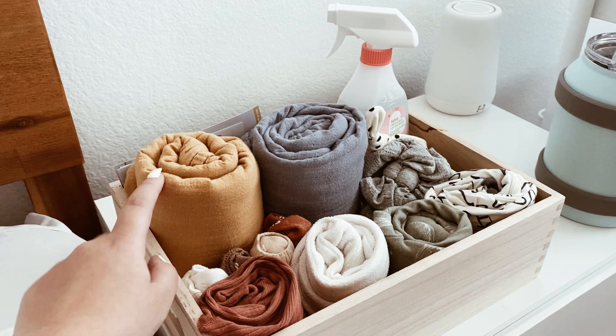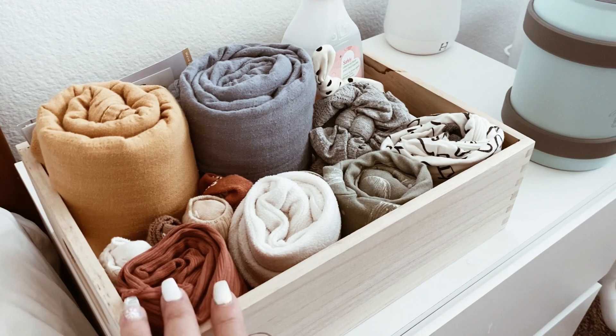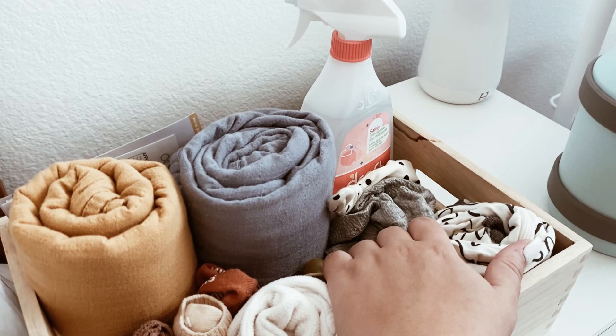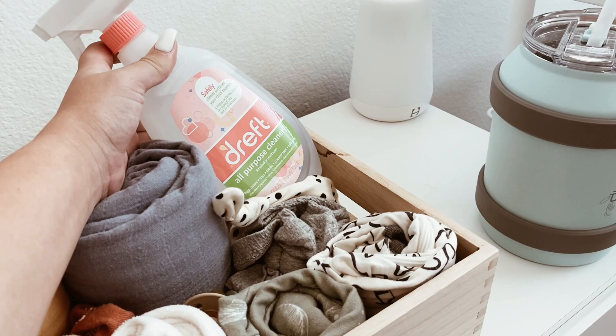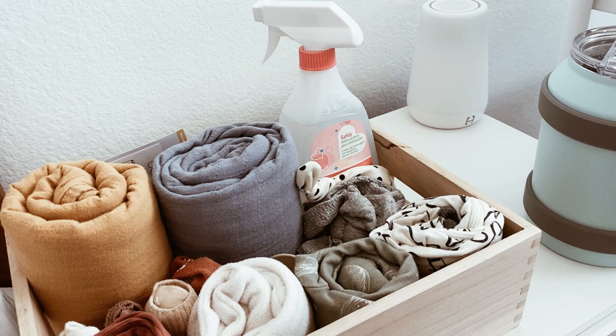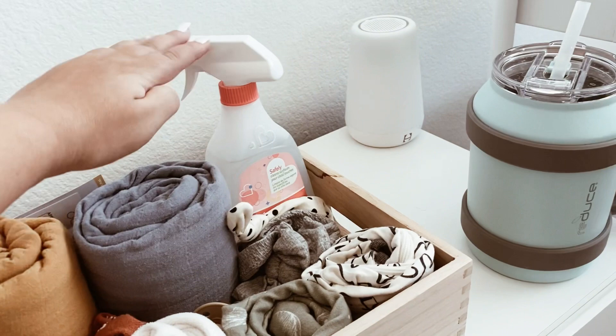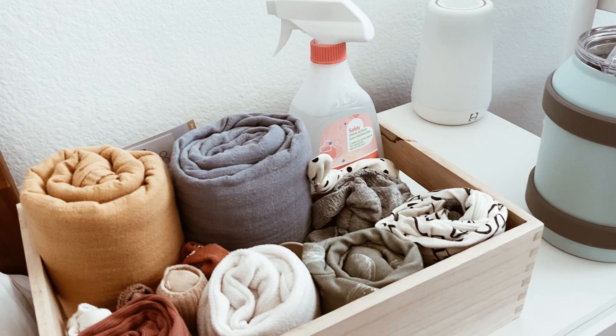Here we have extra clothing in case she has an accident in the middle of the night so we don't have to go all the way to the nursery. I also have some hats because we keep it kind of cold in the house. I also put in an all-purpose cleaner because when we're changing her diaper she frequently shoots poop everywhere, so I can just wipe down her mat and everything else she gets it on.